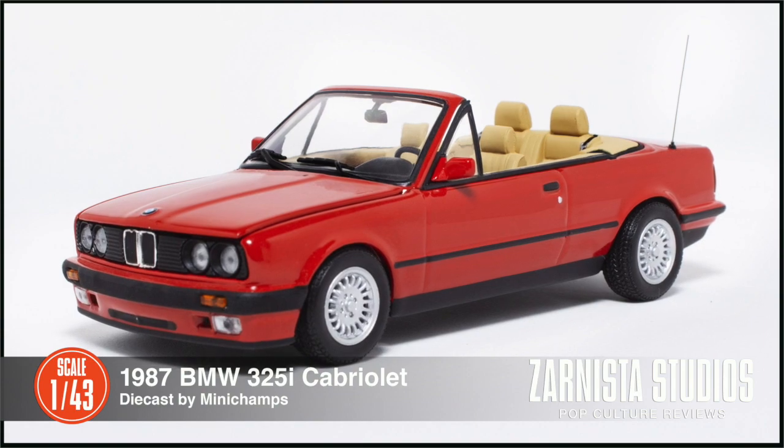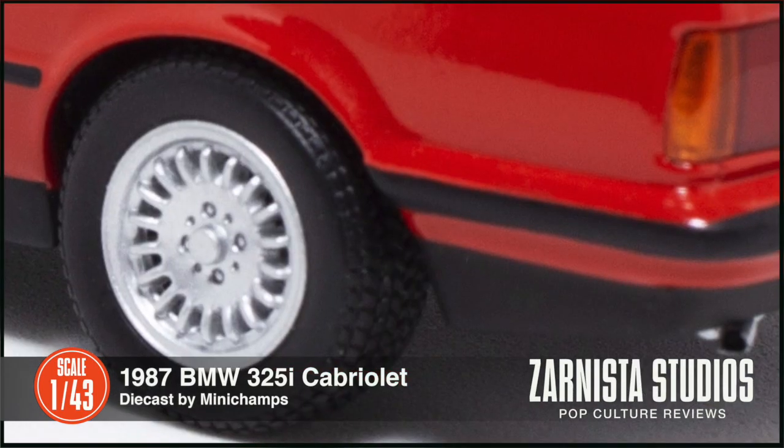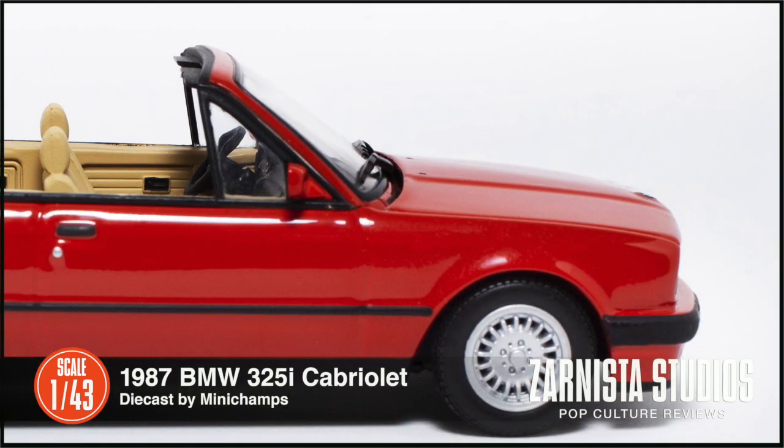This will fit nicely into any 1:43rd scale or Hollywood entertainment collection. Remember collectors, the choice is always yours and we hope this was informative and helped you in your decision.